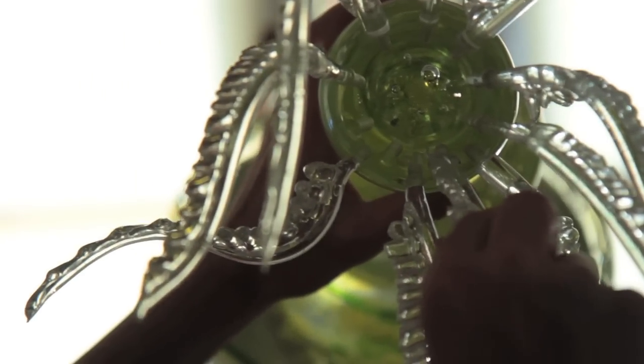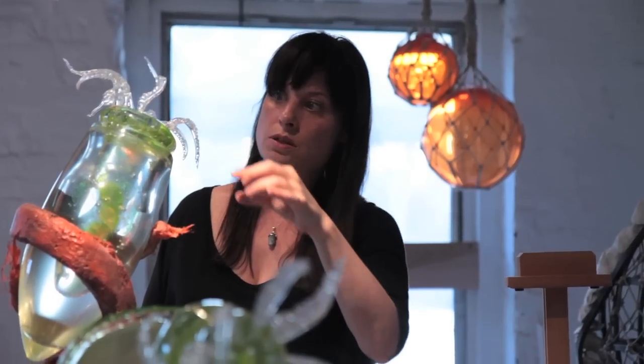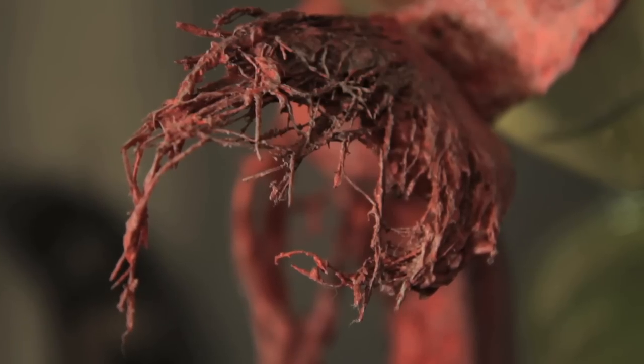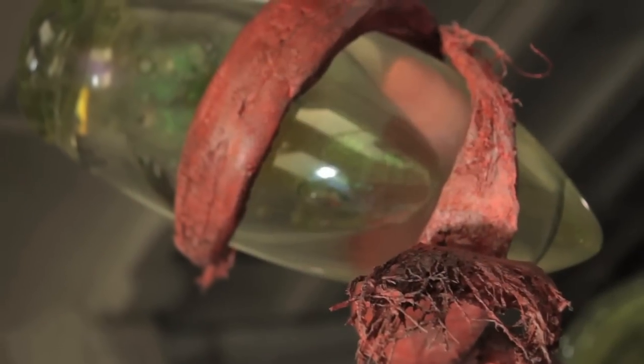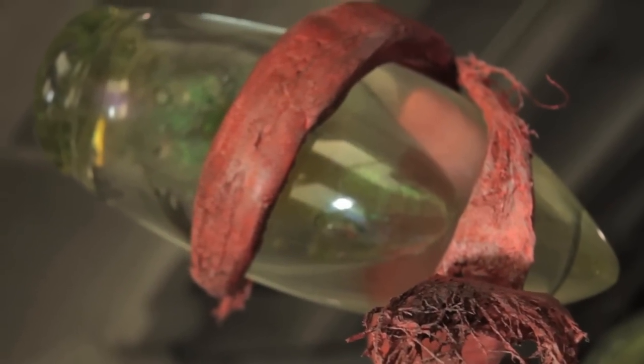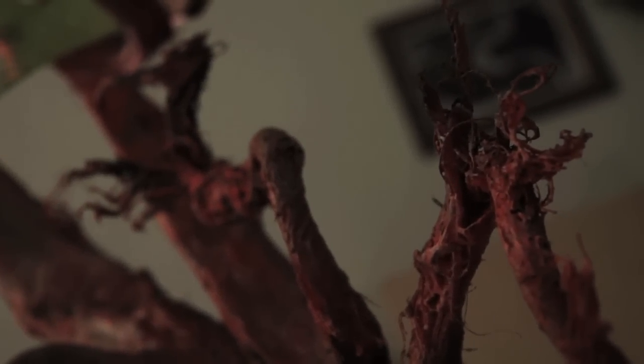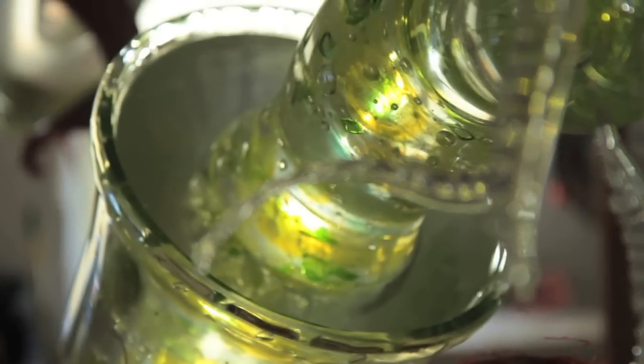It reminded me of the opera La Bohème, where Rodolfo falls in love with Mimi, who is actually dying of consumption. I want people to fall in love with Mimi — I want them to love the plankton and hate the plastic. So I'm looking for an emotional reaction which leads to action.